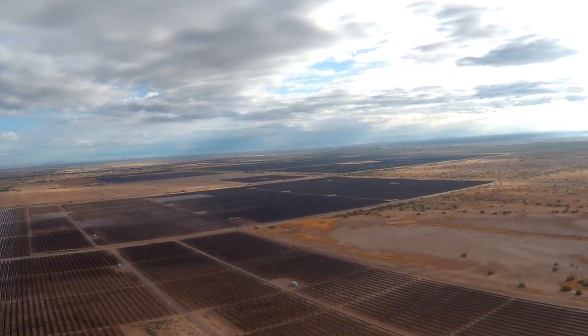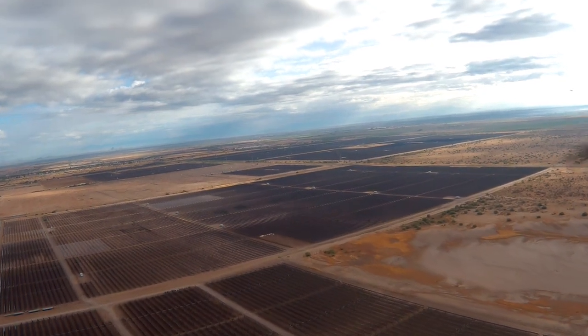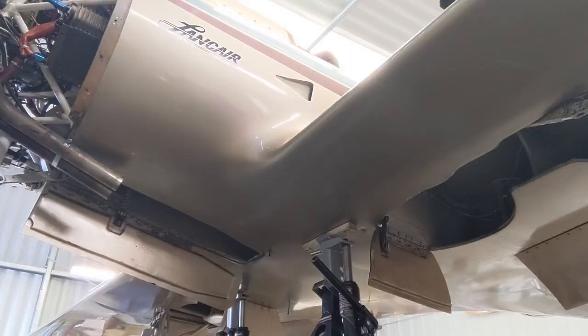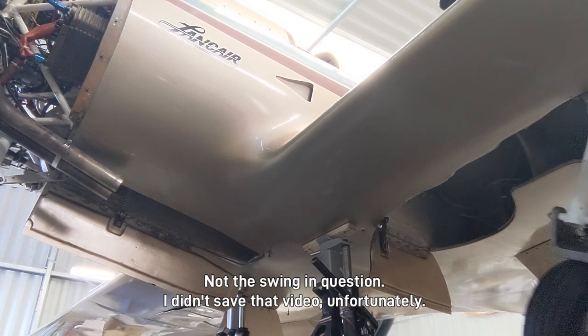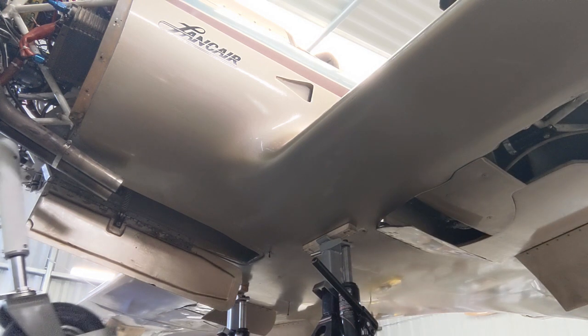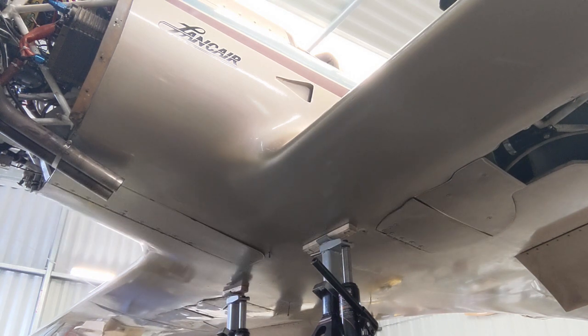Looking closer at the video, I could see that my nose gear did not tuck all the way back up into the well — it had only gone back about 45 degrees. So I put the plane up on jacks in the hangar and swung the gear. Normally the main gear starts to go up first, then the nose gear starts to retract, and as it did, a god-awful crunching sound happened. I popped the circuit breaker and stopped it.